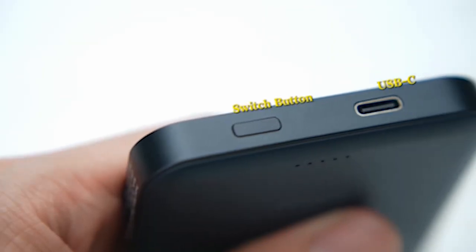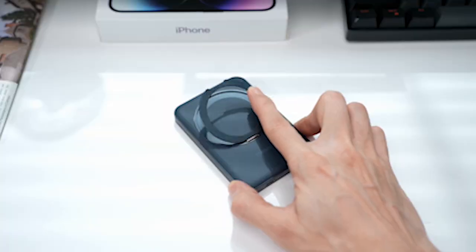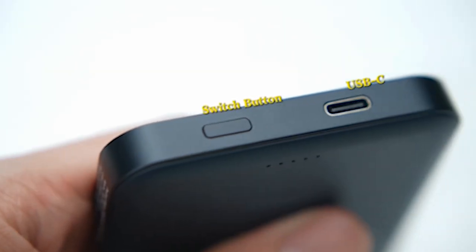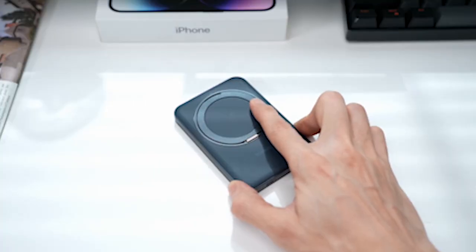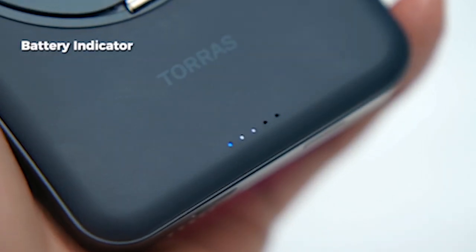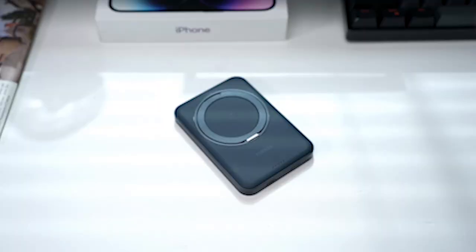The magnetic attraction, powered by Halvacy Magnets, ensures a secure hold for your device, supporting up to 1.2 kilograms. With its compact size and 5,000 mAh battery, it's perfect for on-the-go use, fitting effortlessly into pockets. Safety features like temperature control and overcharge protection guarantee a worry-free charging experience.